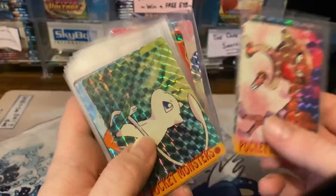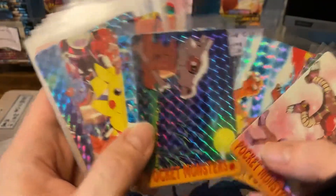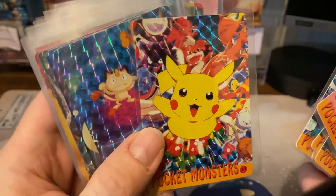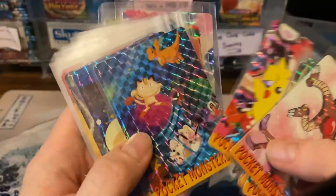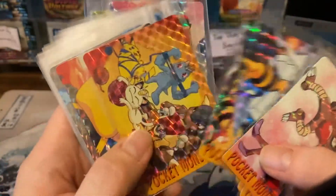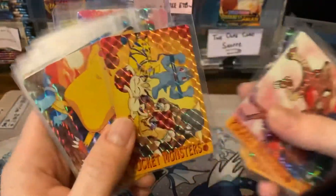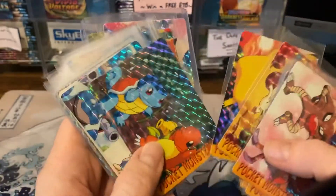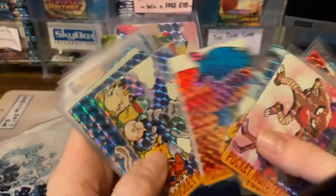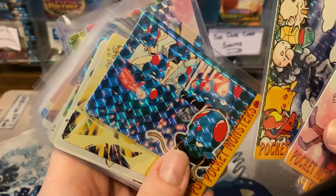What these are, I believe, are Bandai vending stickers. They call these stickers because the way they came out of the vending machine, they were between two pieces of cardboard. They came in non-holo as well. Let me show the backs — the backs are non-holo so they're not the same picture, though some of them do have the same. These are kind of cool cards if you've never seen them before.